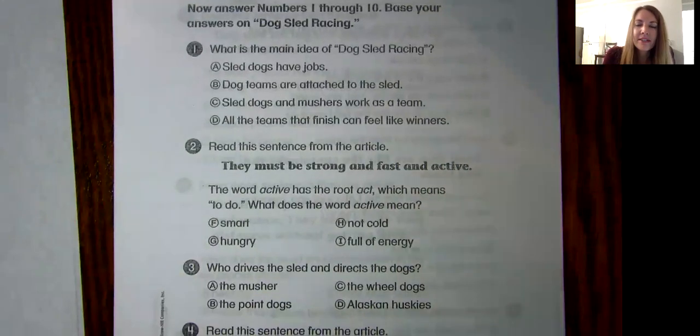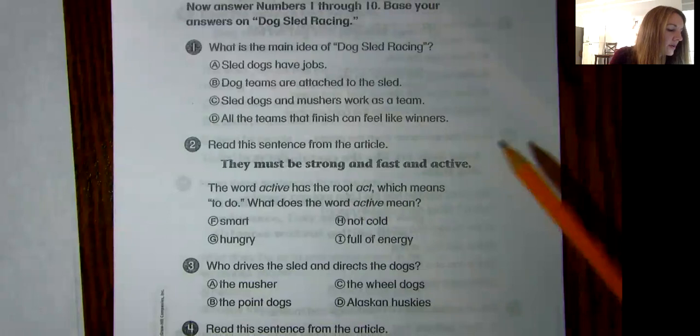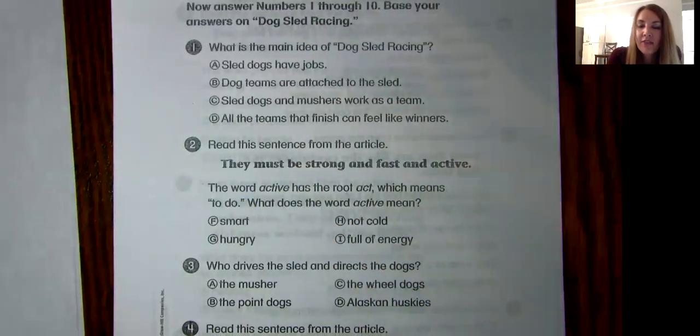Now answer questions one through ten. Base your answers on "Dog Sled Racing." Number one: what is the main idea of "Dog Sled Racing"? You can go back and read especially the first and last paragraph of an article or story — usually they state the main idea somewhere in there. Is this story mostly about: A) sled dogs have jobs, B) dog teams are attached to the sled, C) sled dogs and mushers work as a team, or D) all the teams that finish can feel like winners? Even though there are multiple true ones, what do you think is the main idea?